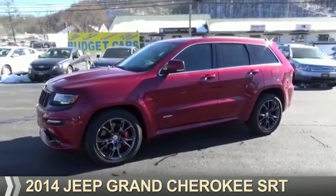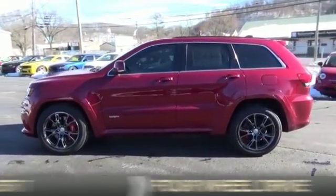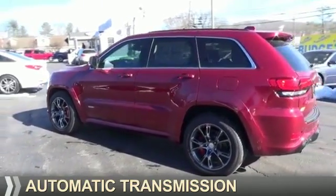Presenting the 2014 Jeep Grand Cherokee. It's powered by four-wheel drive, eight-cylinder engine, and an automatic transmission.